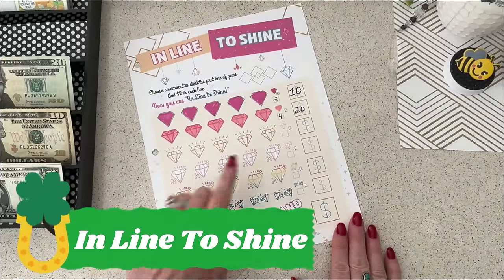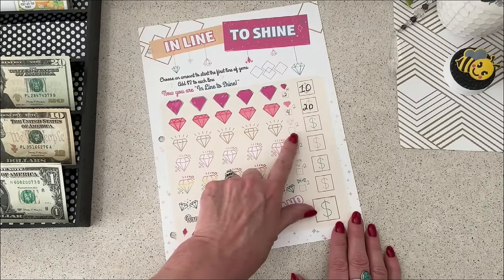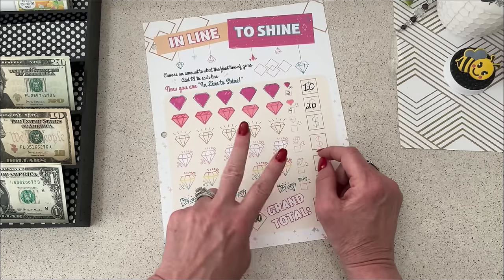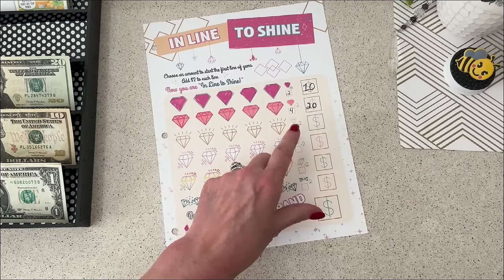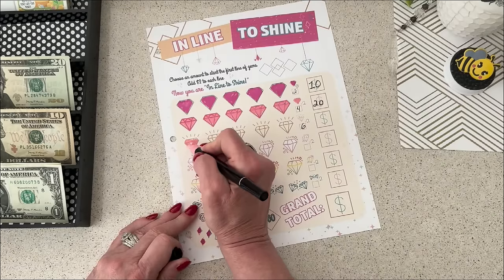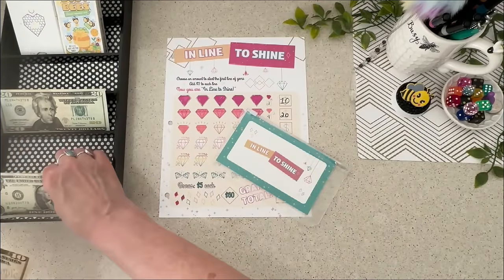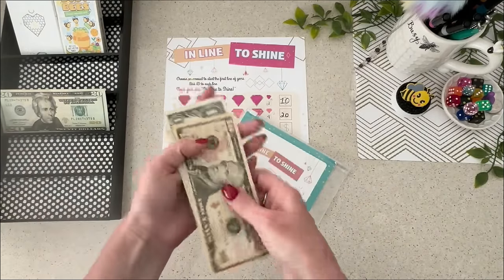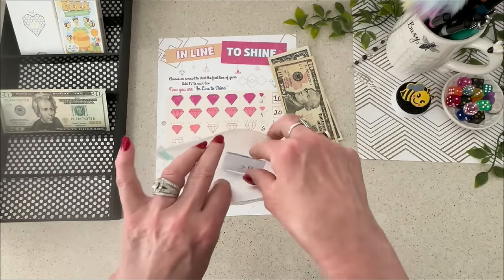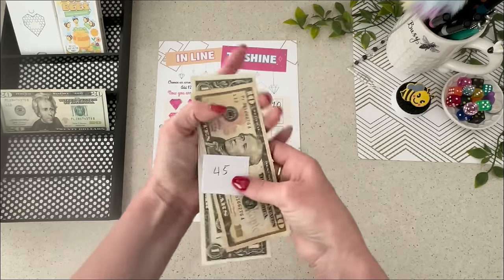Next up is 'In Line to Shine.' I've completed the two top rows worth $2 and $4. Each row you add an extra two dollars — so this row is now worth $6. Today I'm going to color in two, adding $6 plus $6 for $12. There was already $45 in there from a little piece of paper, so next week it will have the $45 plus the $12.